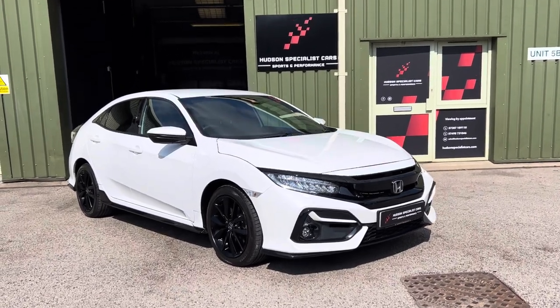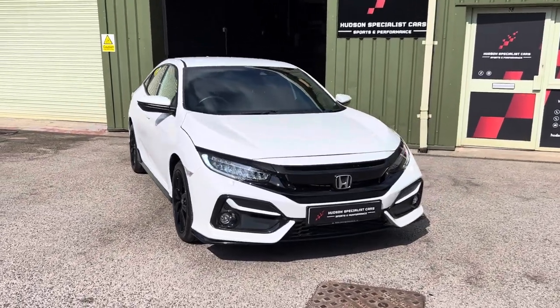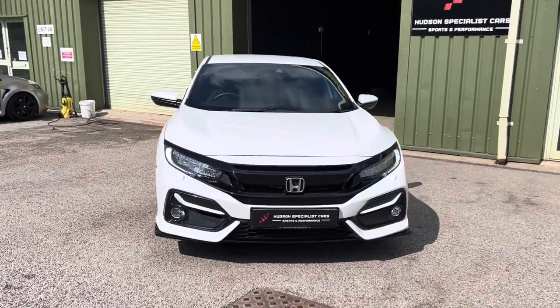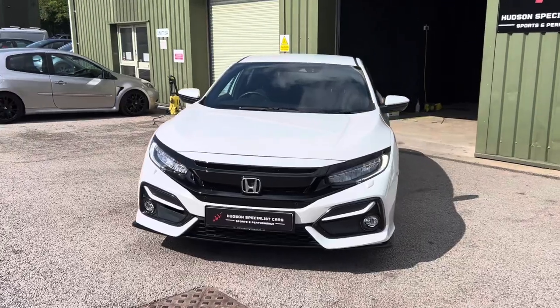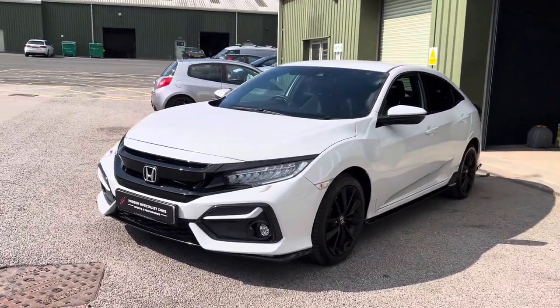Hi, good afternoon, it's Matt here at Hudson Specialist Cars. Here we have a walk-around video of our stunning 2021 Honda Civic Turbo Sport. I'll do my best to walk you around it and try to demonstrate a few of the highlights.